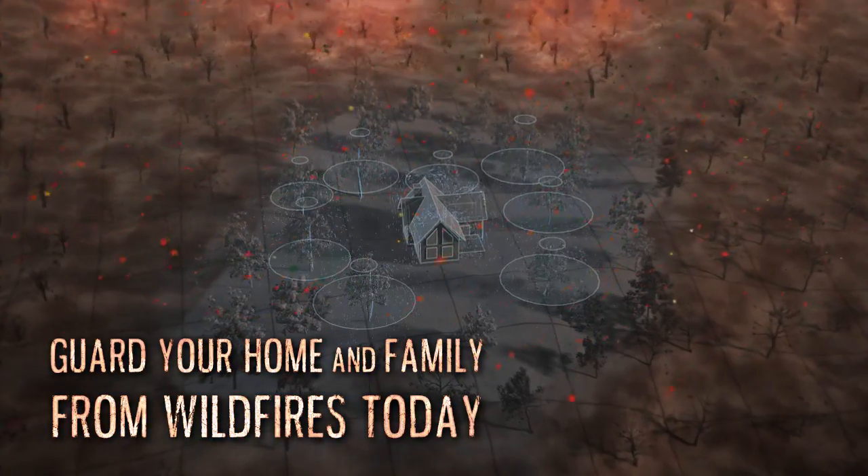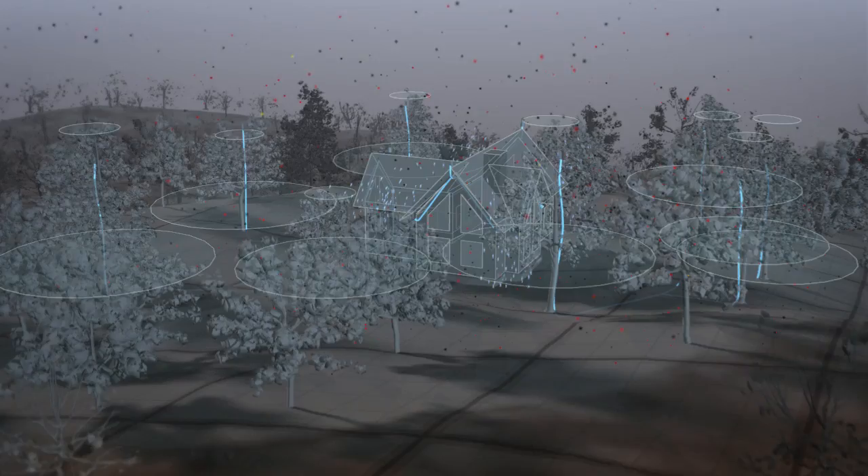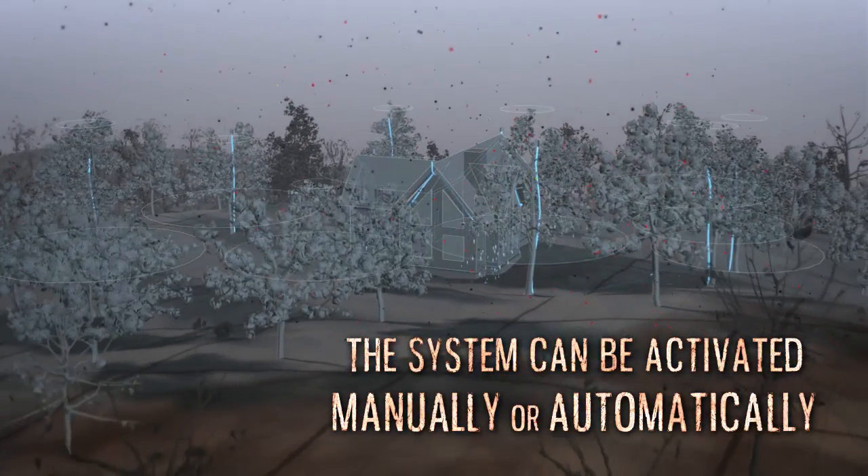Guard your home and family from wildfires today. The system can be activated manually or automatically.